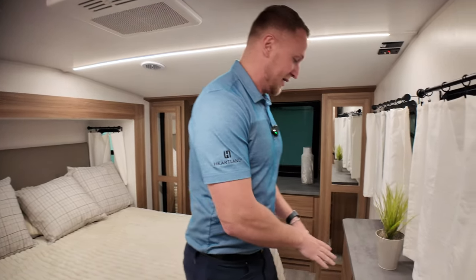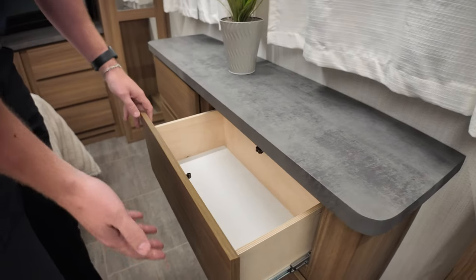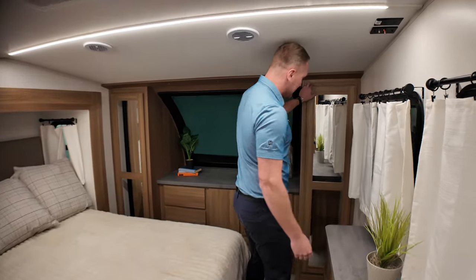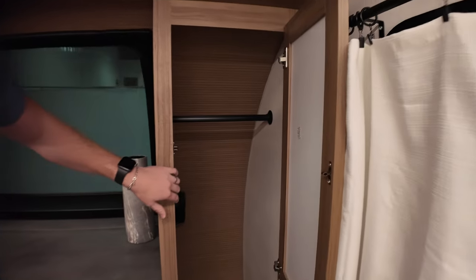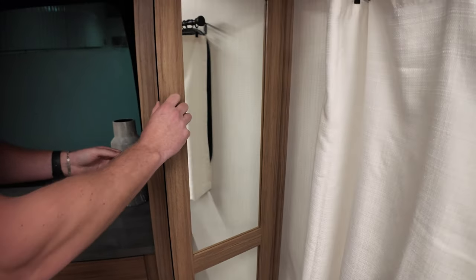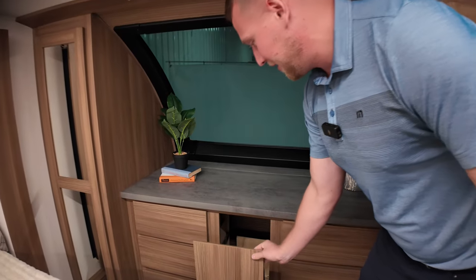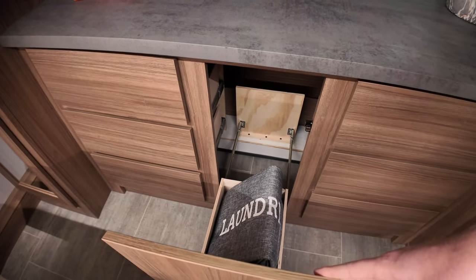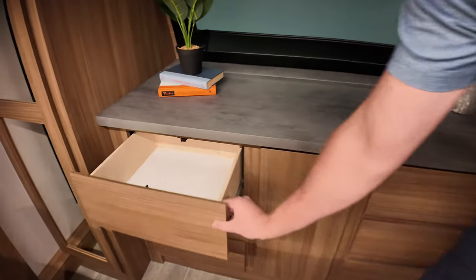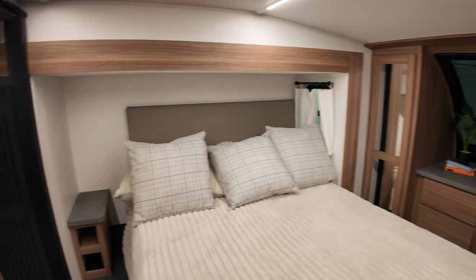Built into the slide you have the washer/dryer prep over there — so that closet is going to have your washer/dryer prep. No wasted space; everything is utilized. You have 12 drawers that are all easily accessible for all your camping gear, plus closets built in on both sides for hanging clothes. Underneath, there's a built-in laundry hamper with nice easy access.